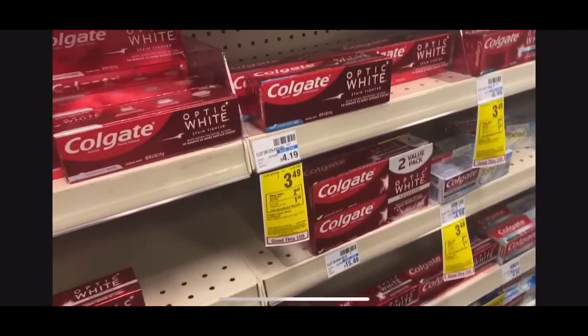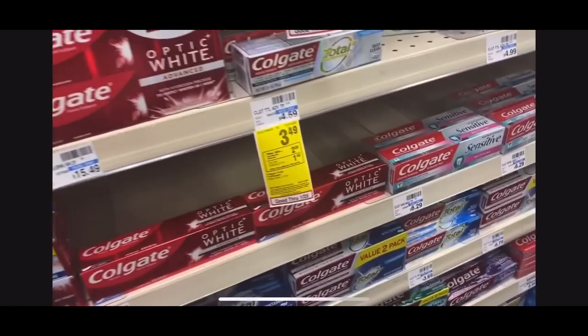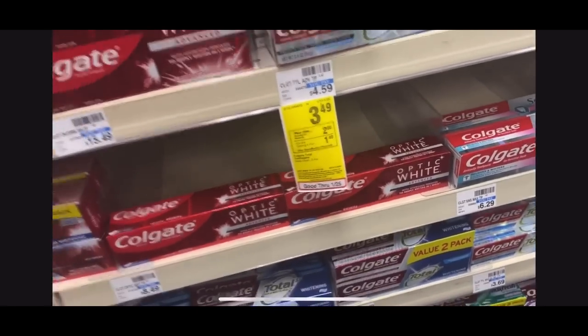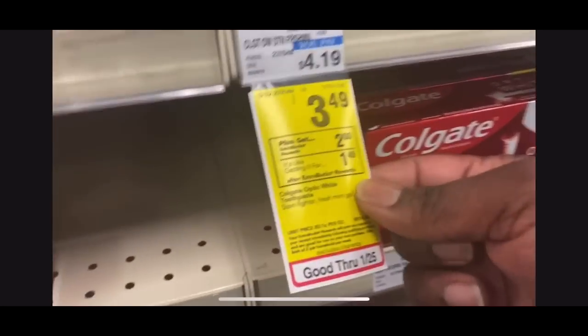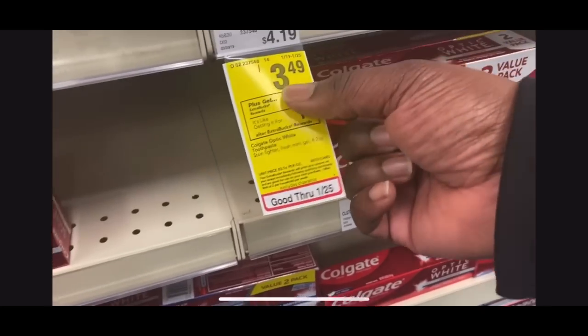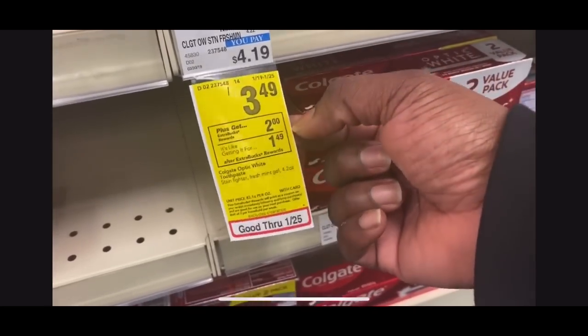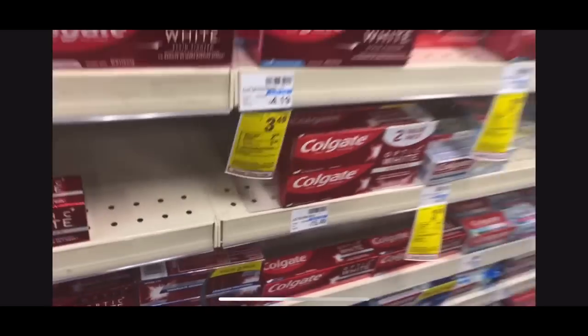The Dove deal applies to body washes and bar soap — all for only $4.99. The last deal is Colgate Optic White, Colgate Total, or Max Fresh — on sale this week for $3.49. When you buy one, you get back a $2 Extra Care Buck. There's a $1 coupon, so you pay $2.49, get back a $2 Extra Care Buck, making the final price for the toothpaste only 49 cents.